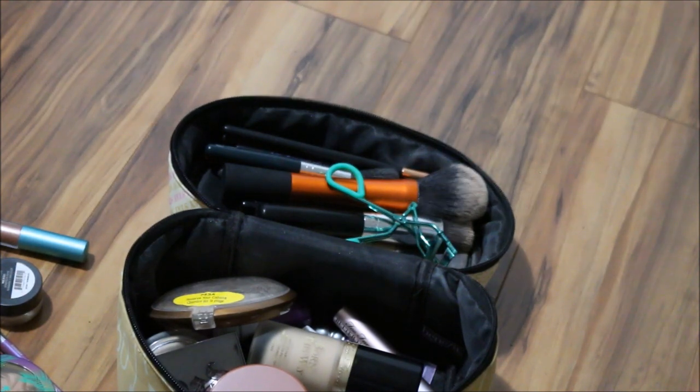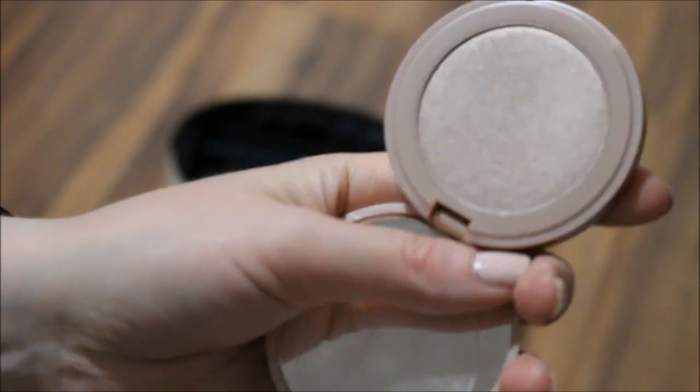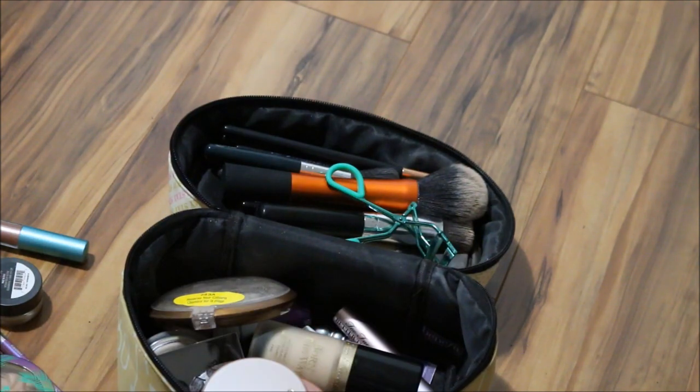For a bronzer — actually, you know what, I'm going to put in a second highlighter. I'm going to add my Tarte Amazonian Clay Highlighter in the shade Stunner, mostly because I think it's stunning and nothing like any of the other highlights I have. I do need a better filming setup — this is just not doing it for me.